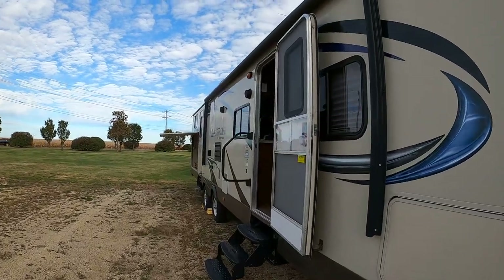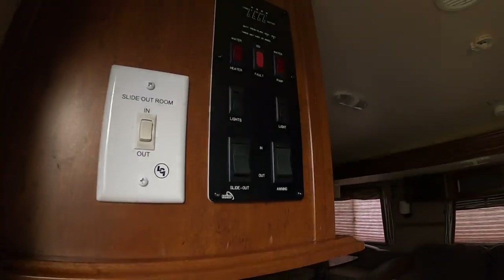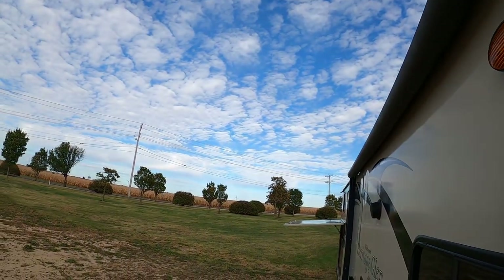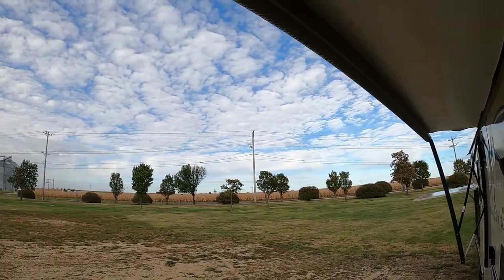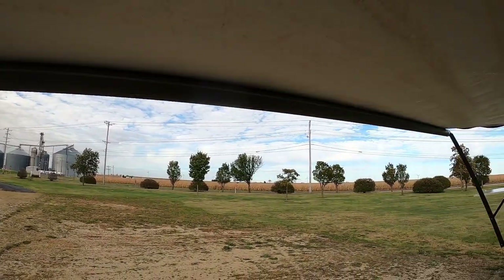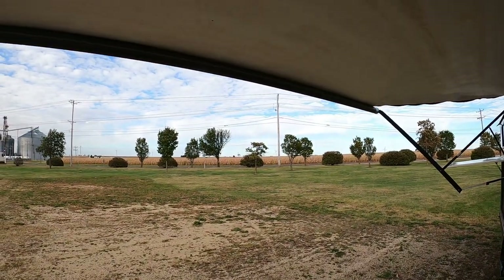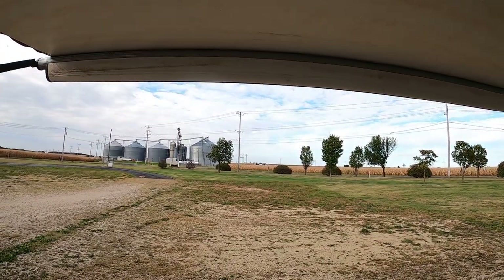I should have rolled the awning out — may as well get that on film. Look how easy it is. There's the awning button — in and out. We've got a little bit of wind today so we might have a bouncy awning. There you have it — awning's out. You can probably hear the wind.